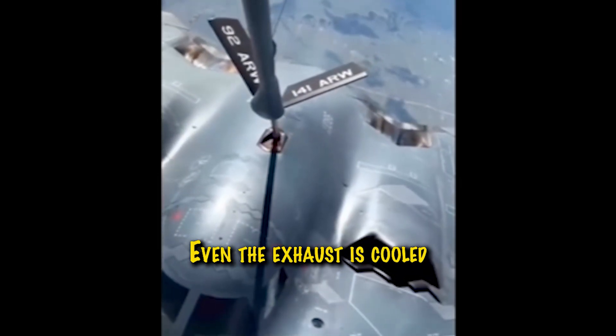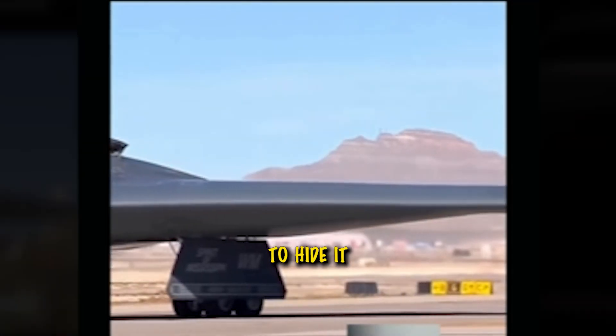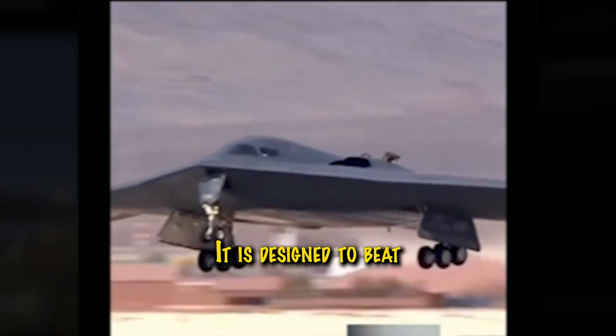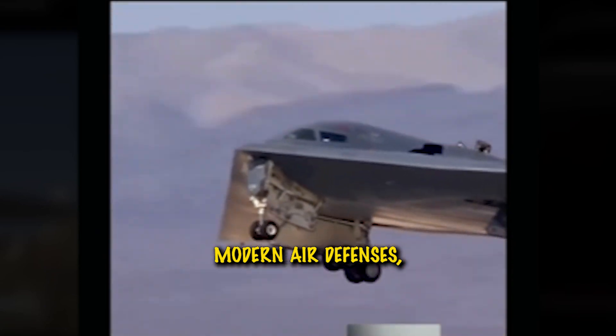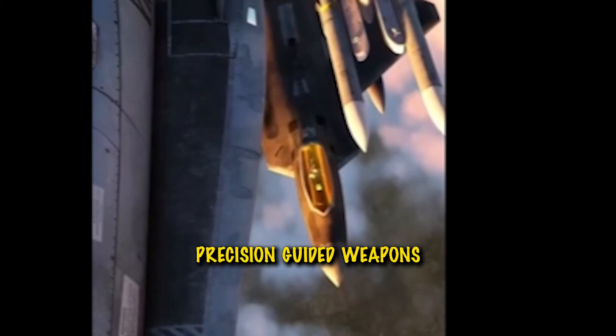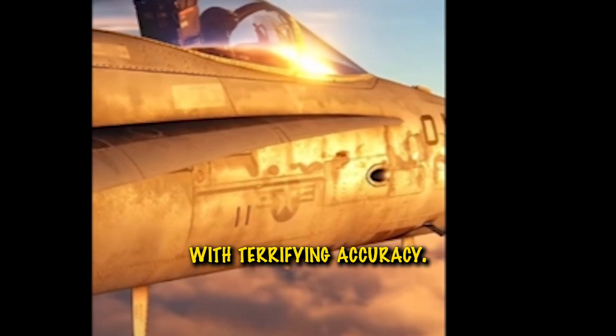Even the exhaust is cooled and shielded to hide it from infrared sensors. It is designed to beat modern air defenses, glide over radar zones, and drop precision-guided weapons with terrifying accuracy.